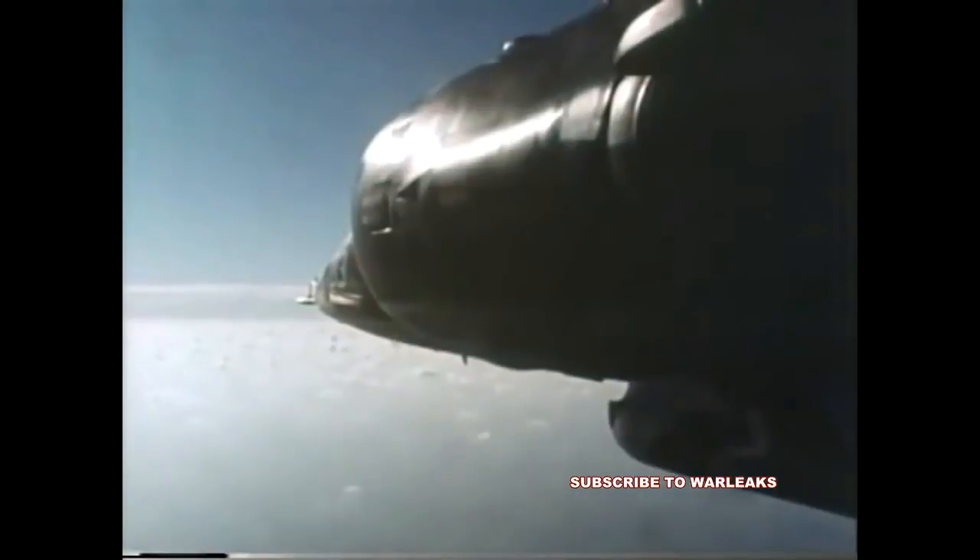During initial air-to-surface firings against targets on the water range, no undesirable characteristics were found. The system proved compatible with the aircraft.